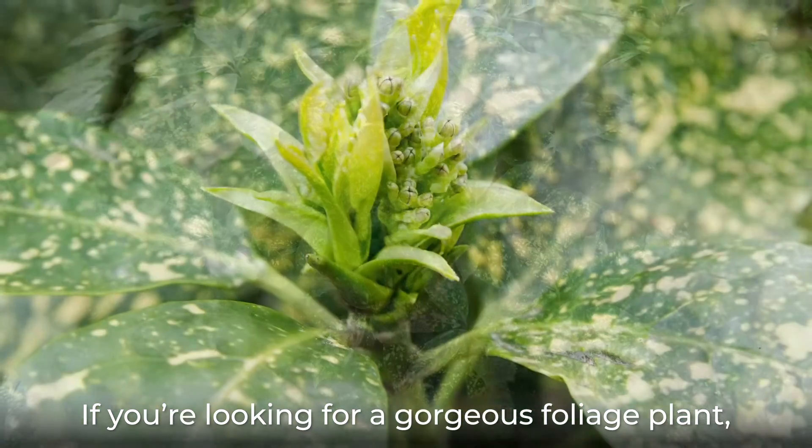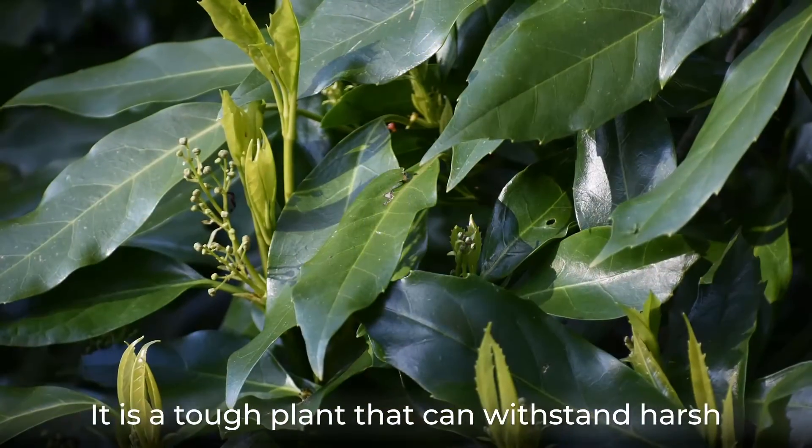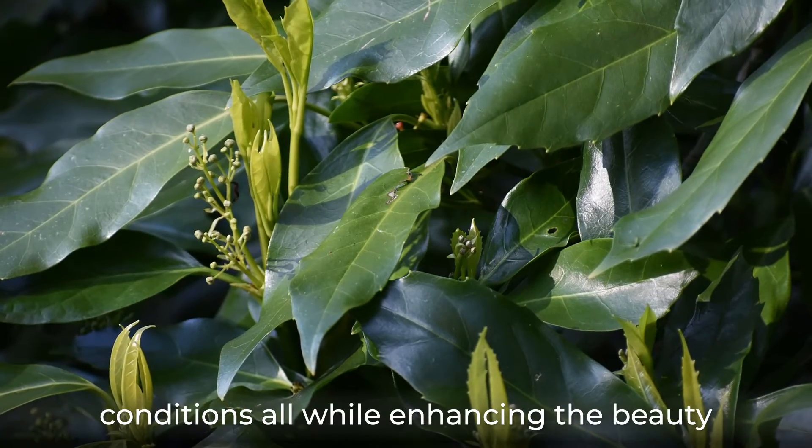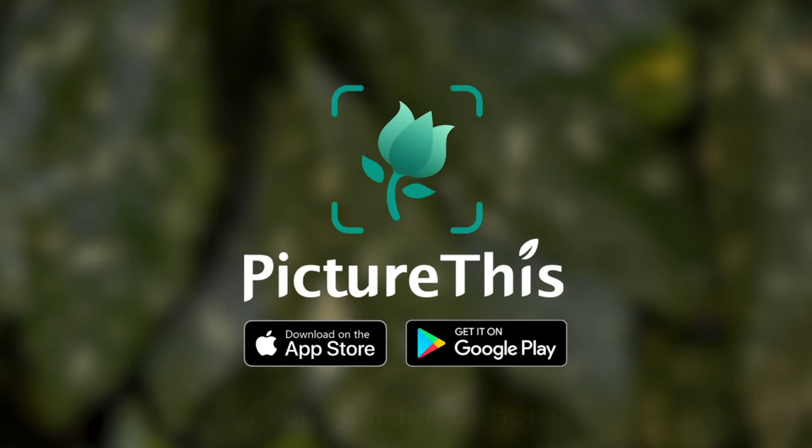If you're looking for a gorgeous foliage plant, then the Japanese laurel may be for you. It is a tough plant that can withstand harsh conditions, all while enhancing the beauty of your garden or home.